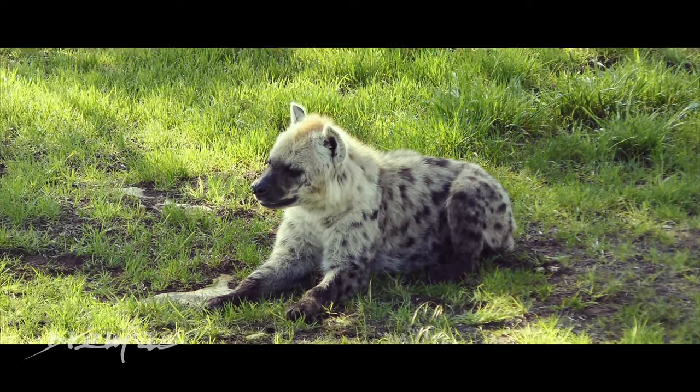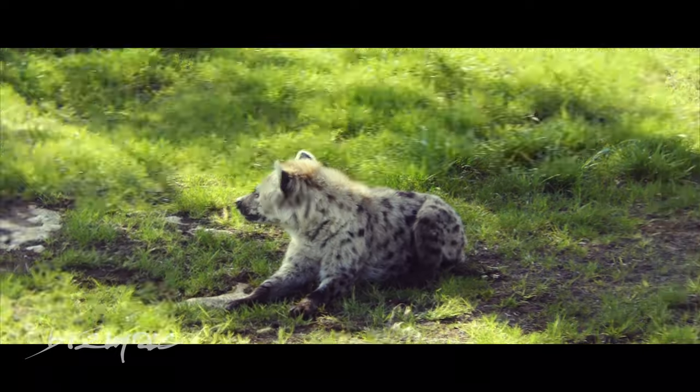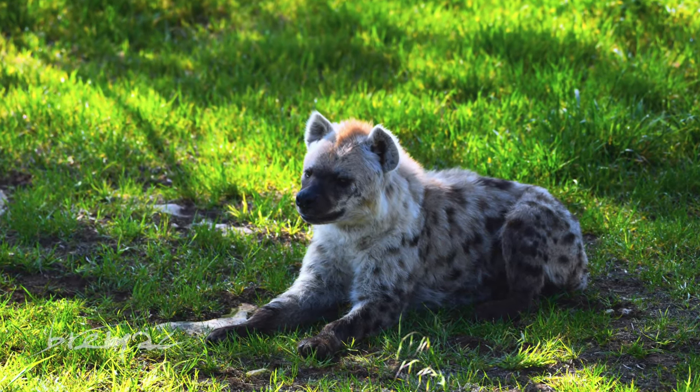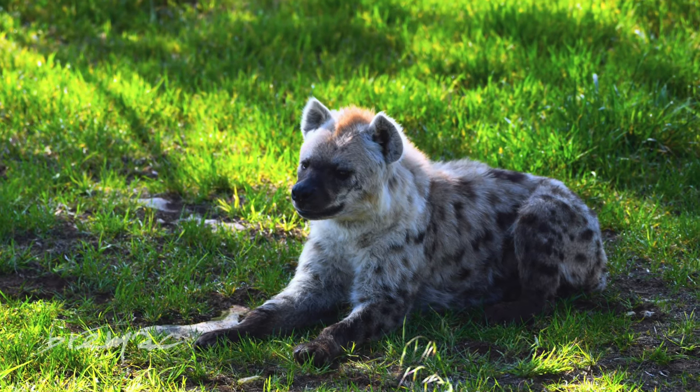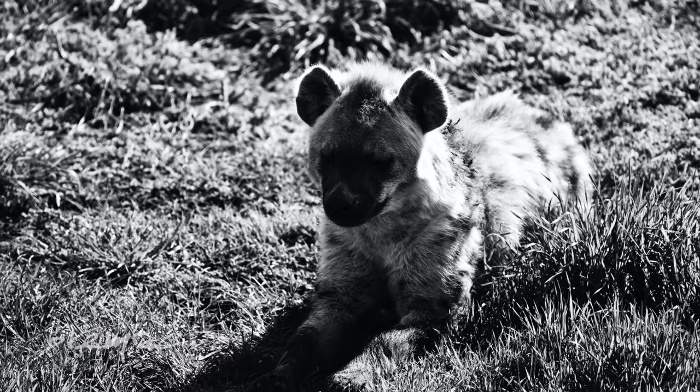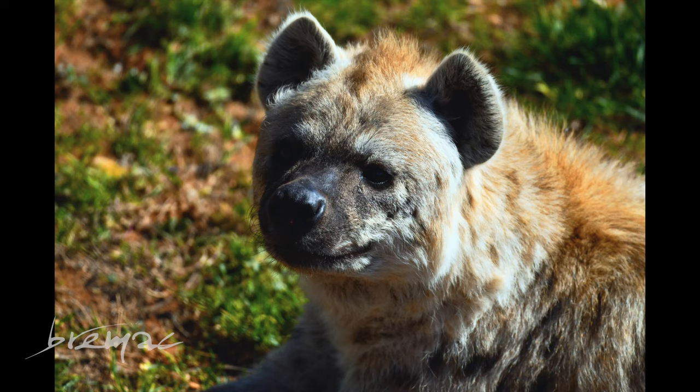We then got to see the hyenas up close. This is something which is quite rare at Monarto because generally they're quite far away. But this was a really good situation to see up close how interesting their personalities are.